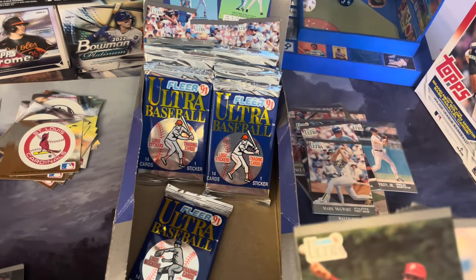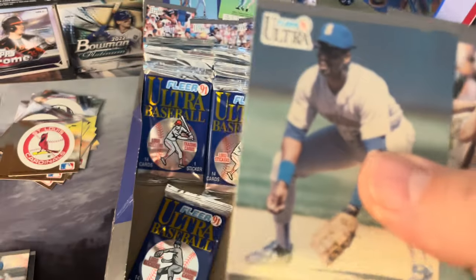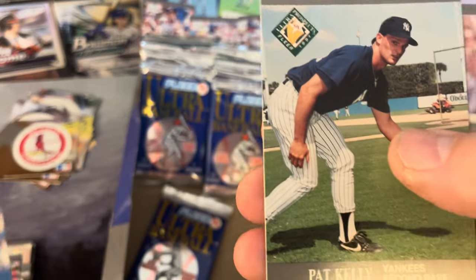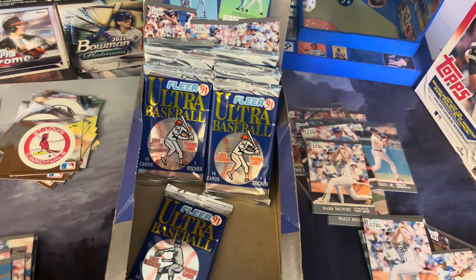New York Mets — I believe that is a repeat. DeJesus, Jeff Russell, Spike Owen, Alvin Davis, Rickey Henderson, Dwight Gooden, John Olerud, Pat Kelly, Dwight Smith, Gerald Young, Keith Miller, Irvine, Faries, and Cabrera.